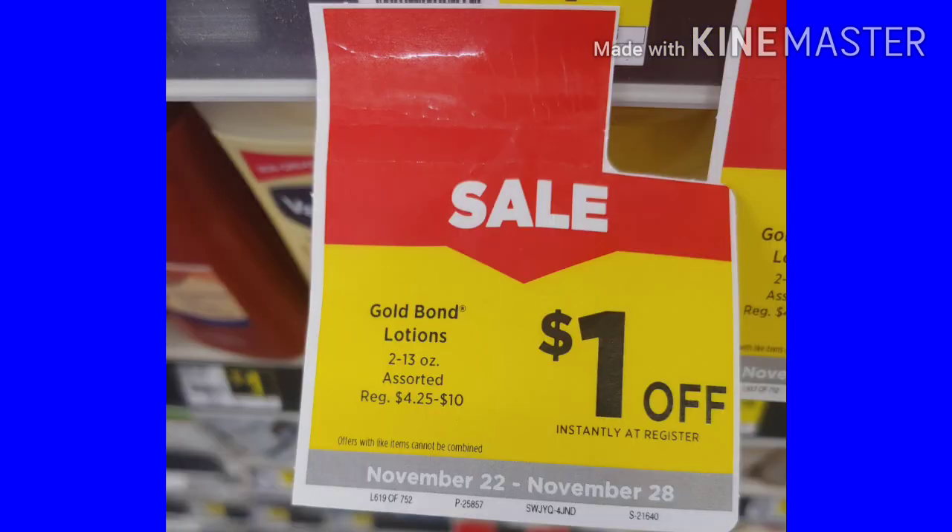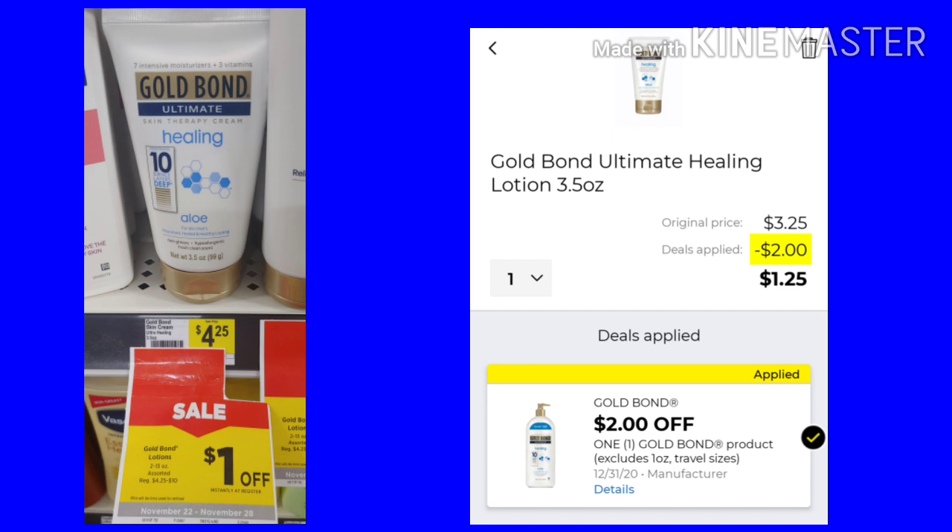For this next deal, I found this tag. It said Gold Bond Lotions, 2 to 13 ounce assorted, regularly $25, down to $10. They're going to be an instant dollar off at the register. This is an instant savings, so if you do this in your $5 off $25, make sure you're spending at least $26 because that $1 instant savings is going to come off before any other coupons. So the Gold Bond here is $4.25, it's going to be $3.25 at the register, and we have a $2 off digital, making it just $1.25.